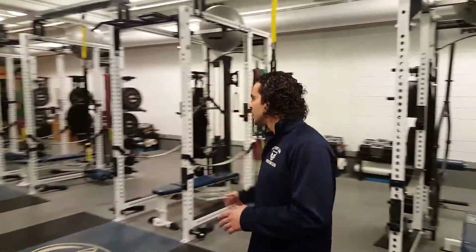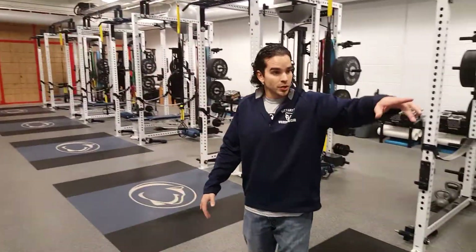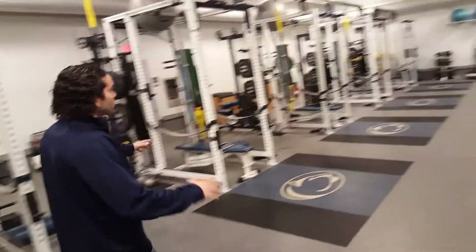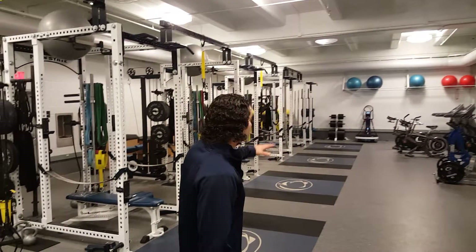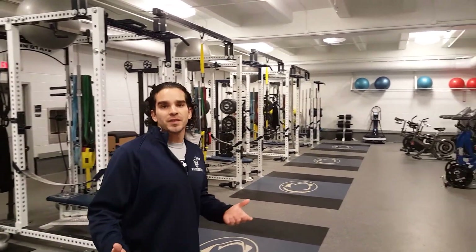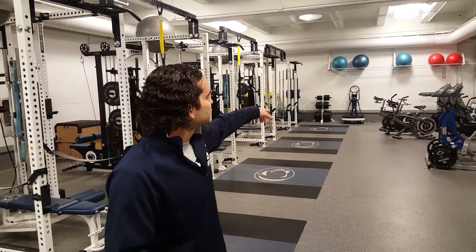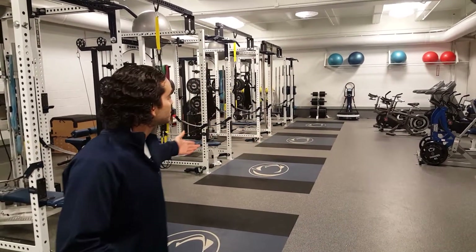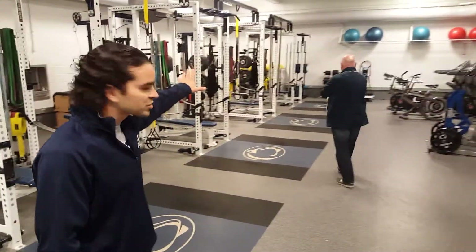Just taking you around — again, everything's custom. Sorinex is the equipment; Play is the floor. In the back, it's an extension of the weight room. There's some cardio equipment — air bikes, treadmills. The machine in the back we call a power plate; it's custom-made for Penn State. We use that for recovery — I can use it for massage, stretching, or any kind of strength exercise.